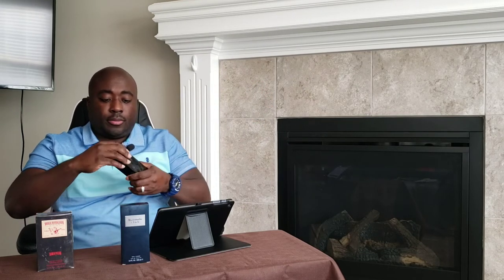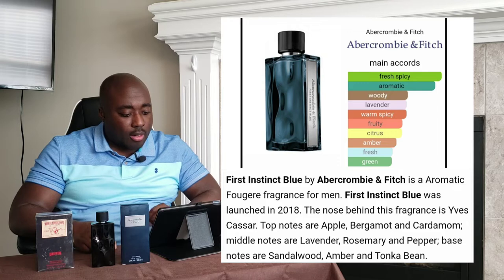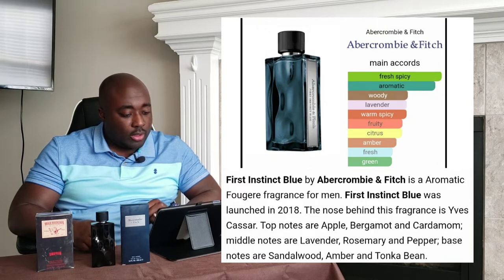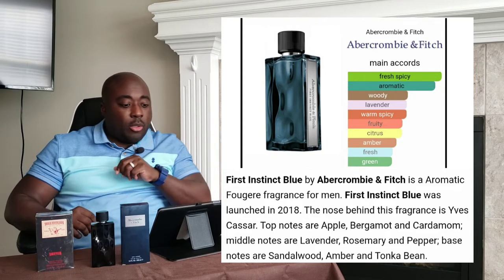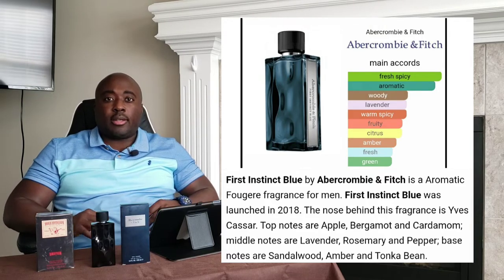Average atomizer on this one. No breakdown — this came out in 2018. Top notes are apple, bergamot, and cardamom. Mid notes are lavender, rosemary, and pepper. Base notes are sandalwood, amber, and tonka bean. It's definitely a blue fragrance, an aromatic fougere for men, but very sweet. You get that apple in the beginning mixing in with the bergamot — a fruity blast upfront, with hints of lavender. It's not reinventing the wheel, just a typical blue fragrance with a lot of fruit. I'll let it dry down a little bit and get back to it.